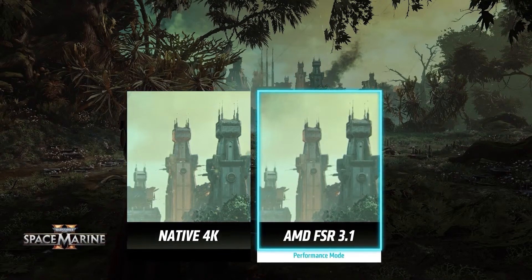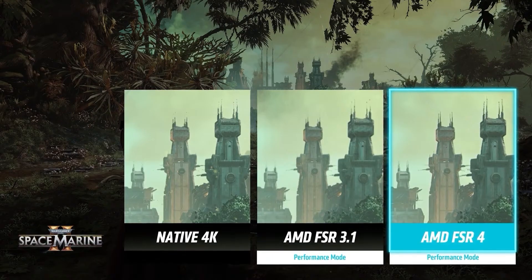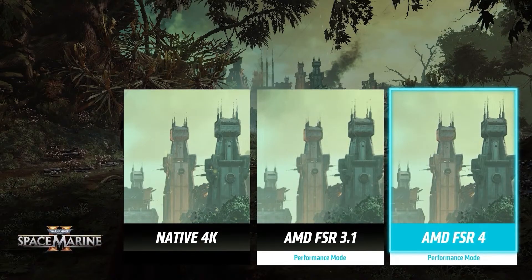Upscaling is becoming like a standard — it's basically a selling feature now. Which brand is offering the best image upscaling technique? FSR is the worst in this department. FSR 4 is going to be a huge deal. If AMD is able to match at least the latest generation of DLSS 3, then I'll consider it as a win, because FSR 3.1 at this state is still significantly worse than DLSS 3's latest version.